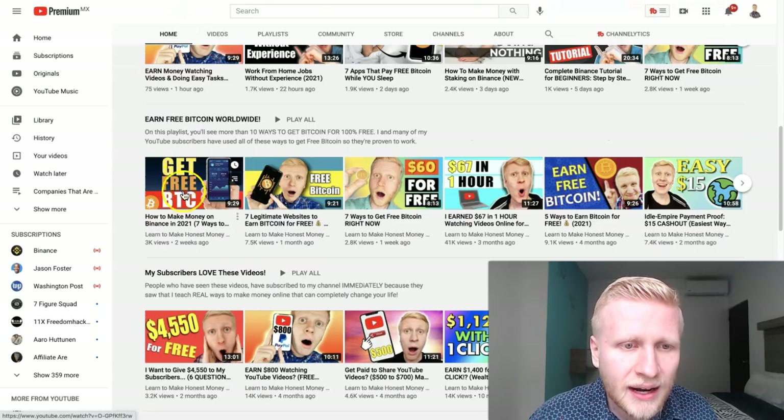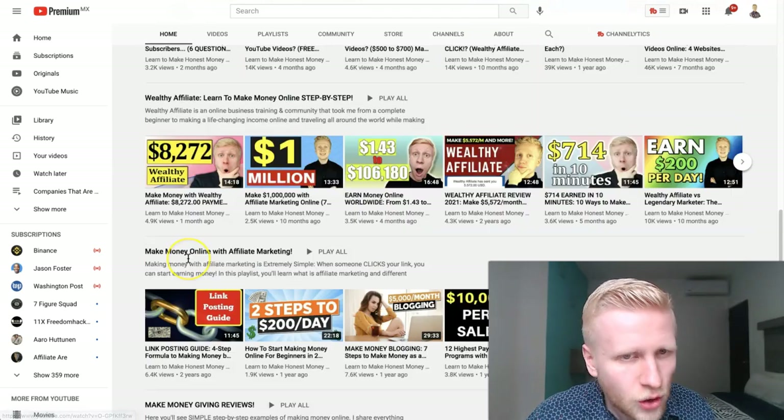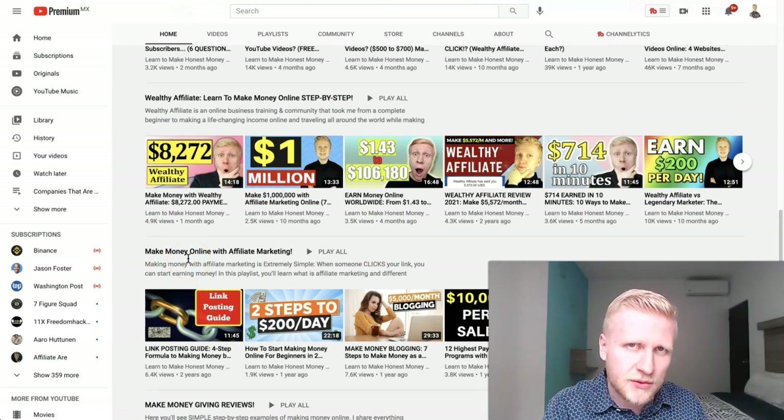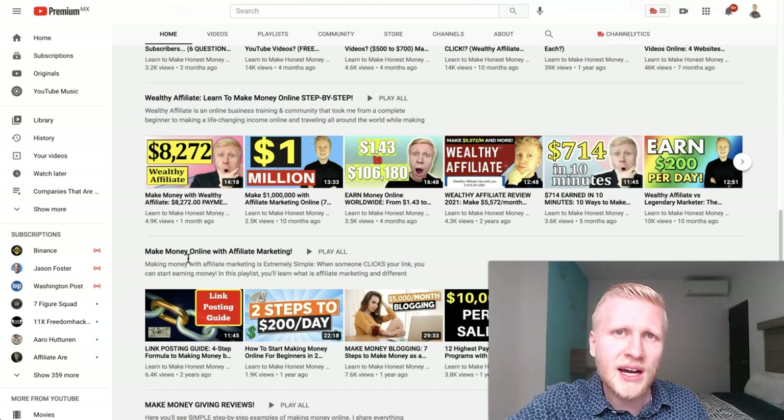For example, let's say Marketer, Wealthy Affiliate, Binance — here you can see the Binance tutorials. Those are the big money websites, the big money strategies: cryptocurrencies, affiliate marketing, or these kinds of things.